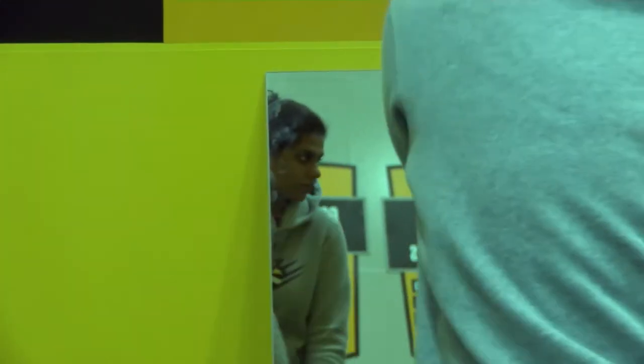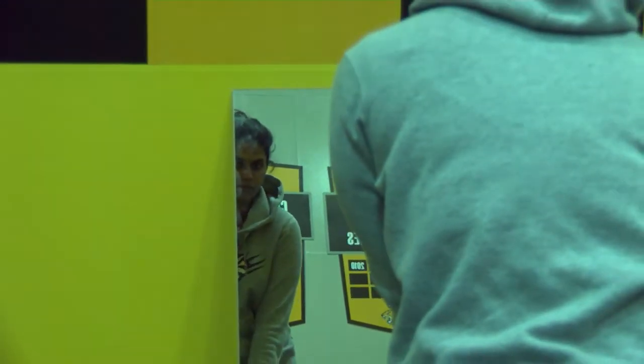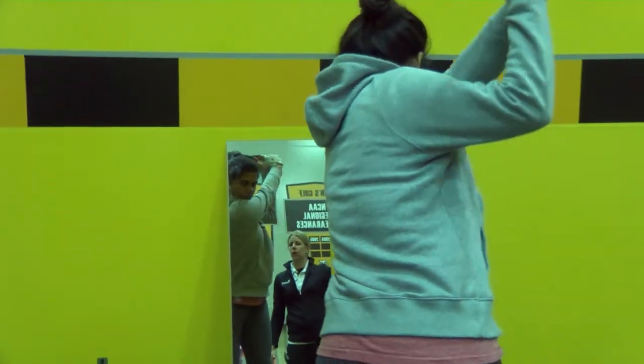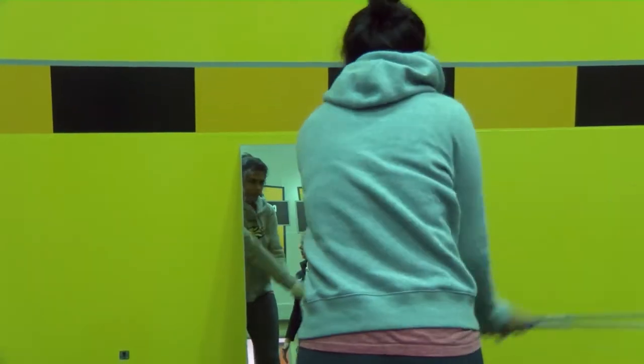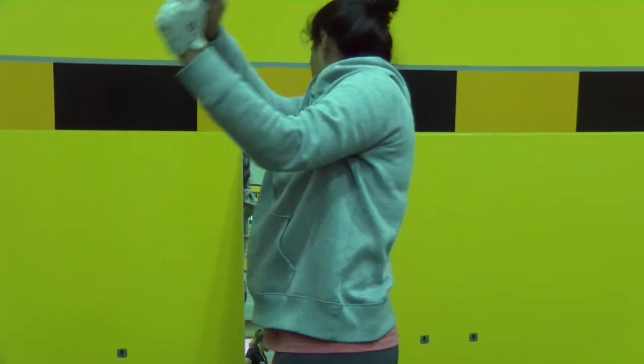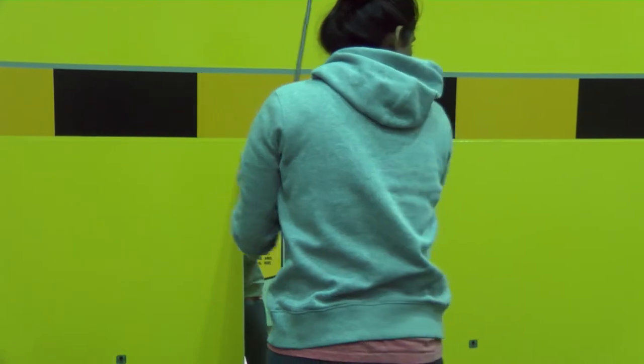Another option that we have in the facility is the mirrors. They're a great asset — being able to see your swing, your movement, your hinge, the top of your swing, how you're coming down into the shot, and your finish is important. It's a visual thing and it's great that we have the space to be able to do this here.